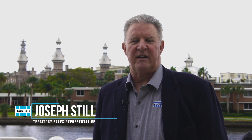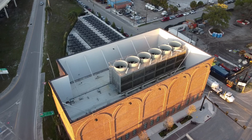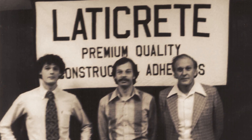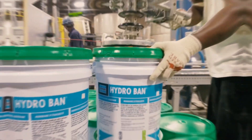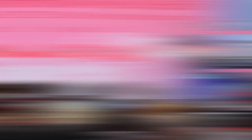I'm Joe Still with Laticrete International and I've been in the materials business in Florida since 1984. The company I work for, Laticrete International, was founded in South Carolina at the home of Henry Rothberg Sr. It was founded over 60 years ago, it's still family owned and operated, and our technology has been growing and expanding ever since. We started with basically two products and now we're global.